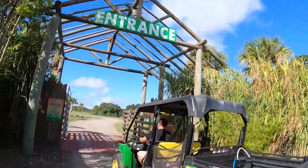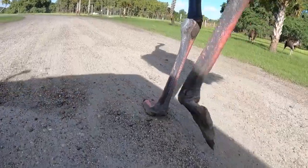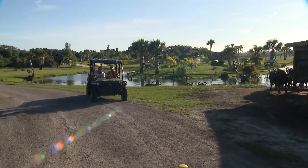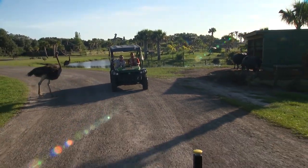Wild Florida has recently doubled the size of their drive-thru safari — two times the acreage, two times the length of your trip. From 85 acres to 170 acres, from a 45-minute attraction to a 90-minute attraction.